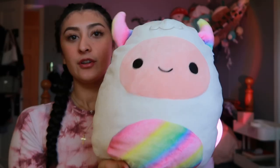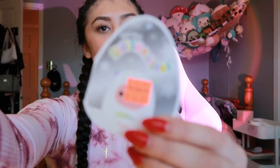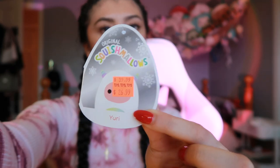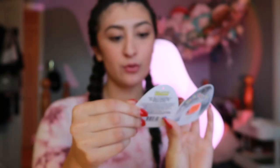The next squishy he got me, which was in a recent video, was Yuri the Yeti. Yuri is just so adorable. I love his gradient and he's just so perfect. His price tag is still on. And he even has his squad right here - him and the moose, the penguin, and the tree. I was going to say I only like him, but his squad is pretty cute. And he's a 12-inch.